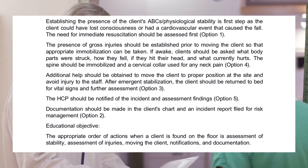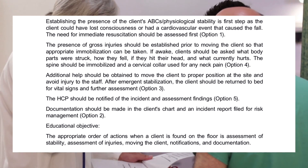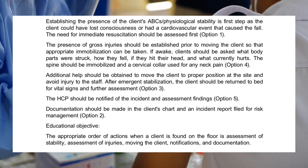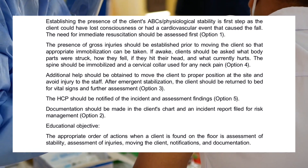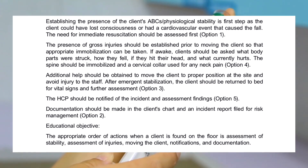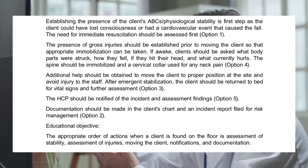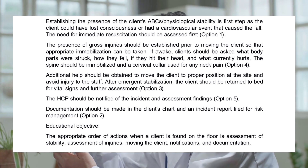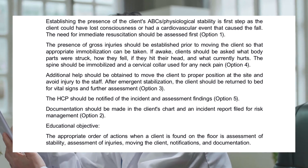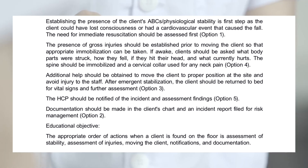Correct response order: 1, 4, 3, 5, 2. Establishing the presence of the client's ABCs or physiological stability is the first step, as the client could have lost consciousness or had a cardiovascular event that caused the fall. The need for immediate resuscitation should be assessed first. The presence of gross injuries should be established prior to moving the client so that appropriate immobilization can be taken. If awake, clients should be asked what body parts were struck, how they fell, if they hit their head, and what currently hurts. The spine should be immobilized and a cervical collar used for any neck pain. Additional help should be obtained to move the client to the proper position and avoid injury to the staff. After emergent stabilization, the client should be returned to bed for vital signs and further assessment. The HCP should be notified of the incident and assessment findings. Documentation should be made in the client's chart and an incident report filed for risk management.